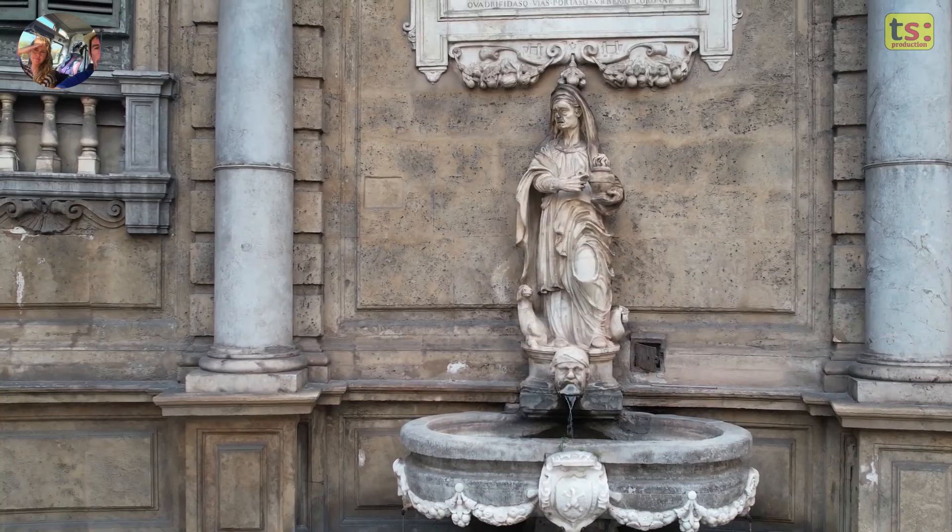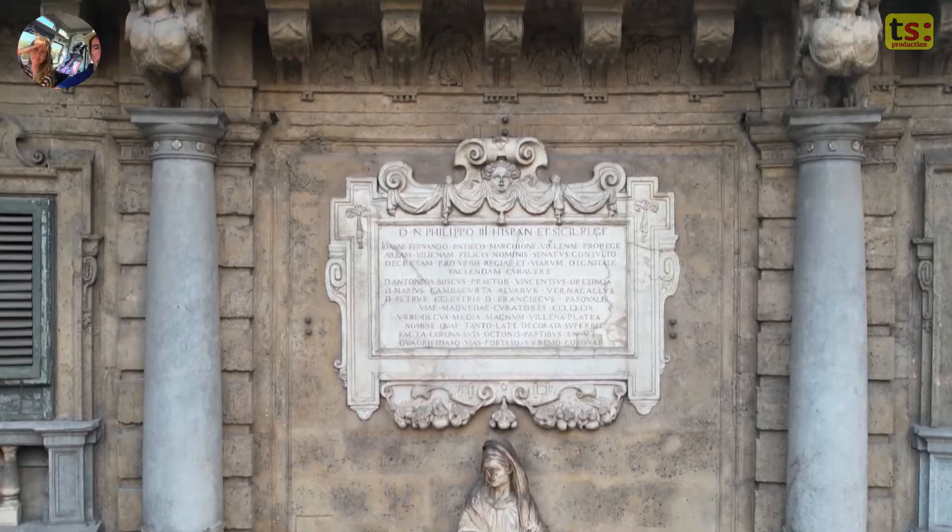Night lighting system. During the night, a lighting system gives the Quattro Canti an even more fascinating look, highlighting the architectural details and statues.